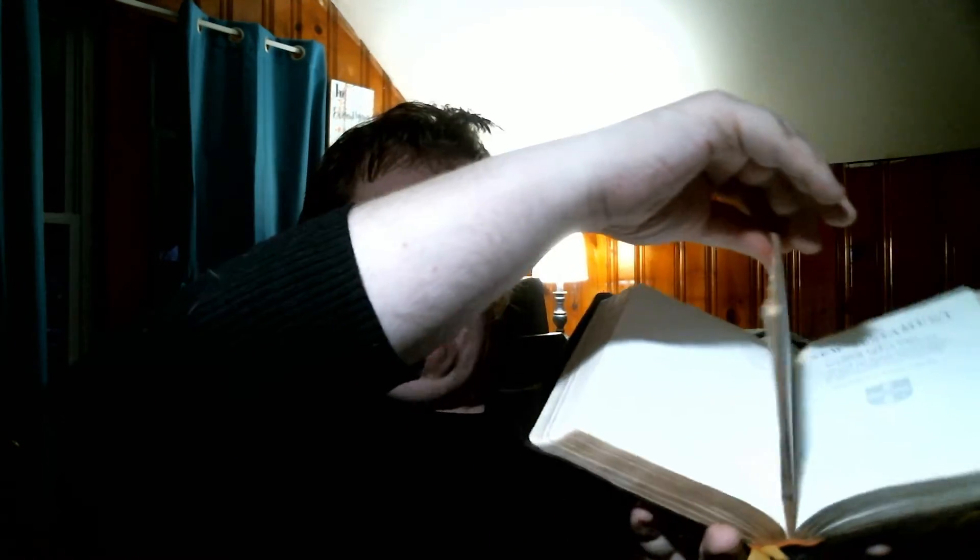If I had my druthers, I'd have someone take this intertestamental section out, cut the binding in half, put it back together, and then put a whole new cover on it — because this is pretty nice for being a 51-year-old Bible. But it's got a Mormon section in the middle, and ideally I'd like to get rid of that.